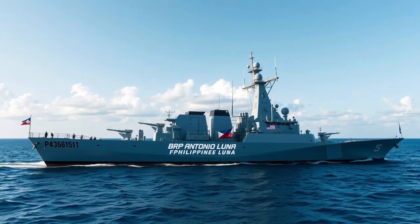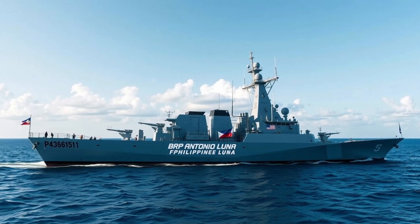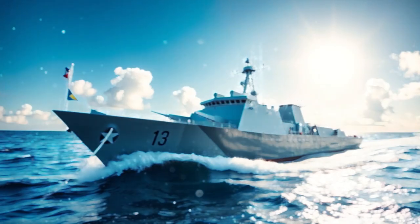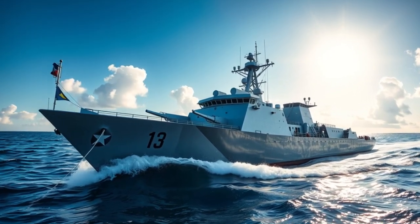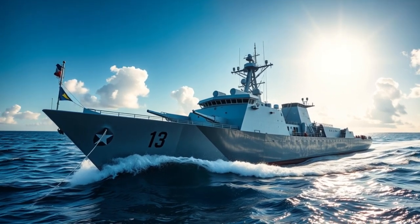Strategically, BRP Antonio Luna enhances the Philippines' ability to conduct joint and combined operations with allied and partner navies. The ship regularly participates in multinational exercises, maritime patrols, and diplomatic port visits. These activities not only improve interoperability with friendly nations, but also reinforce regional security and stability in Southeast Asia.